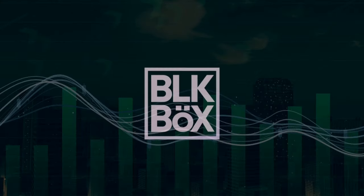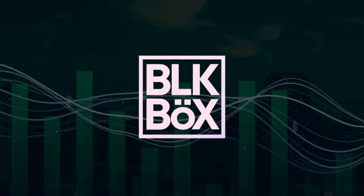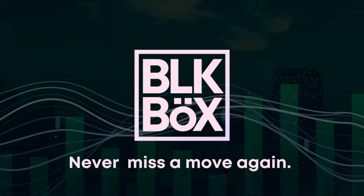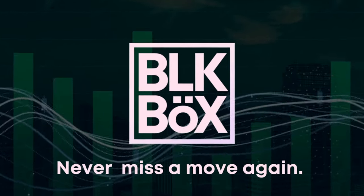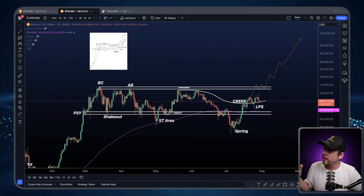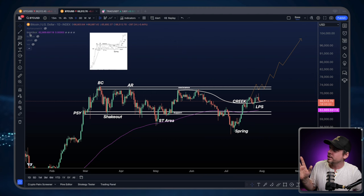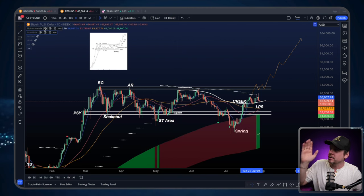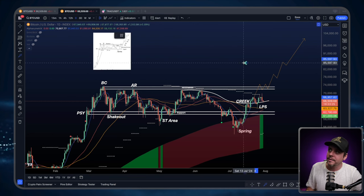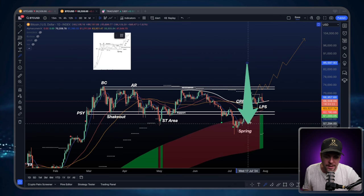Let's take a look at the charts. Here we are looking at Bitcoin. We've been doing the Wyckoff stuff to death, so let's put Wyckoff away for just a moment. Let's turn Bangbox off and let's turn Alphaneumetrics on. I want to draw your attention right here — the wave has changed from red to green.